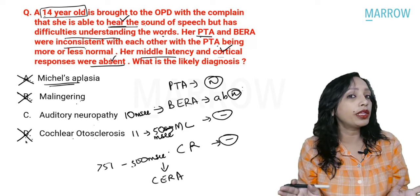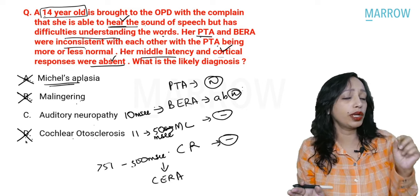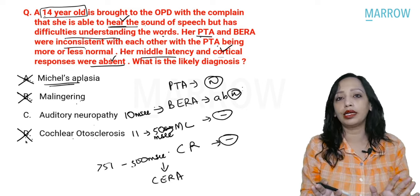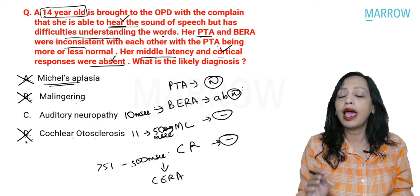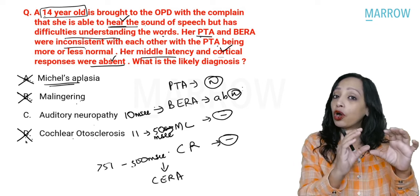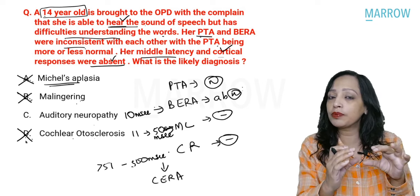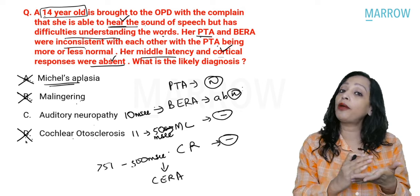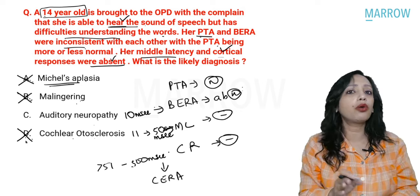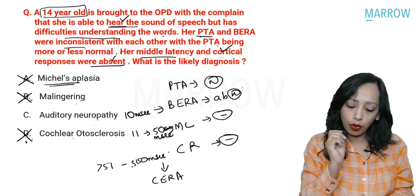What we are left with is auditory neuropathy. Even if you do not know exactly what auditory neuropathy is, by exclusion we arrive at the answer. Whenever such a question is given, if you cannot reach a diagnosis by reading the question, try exclusion — never panic.